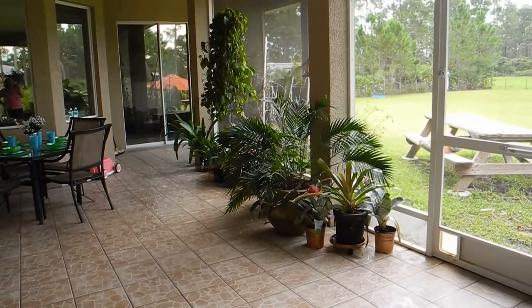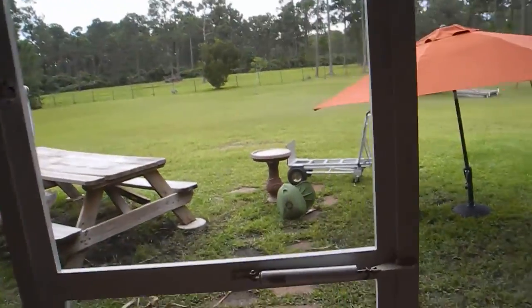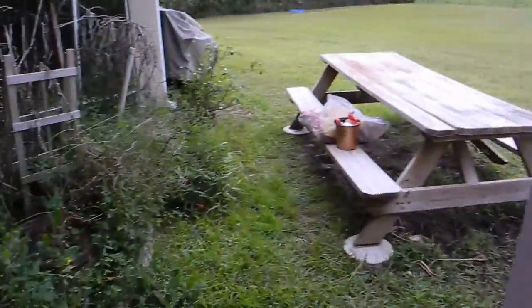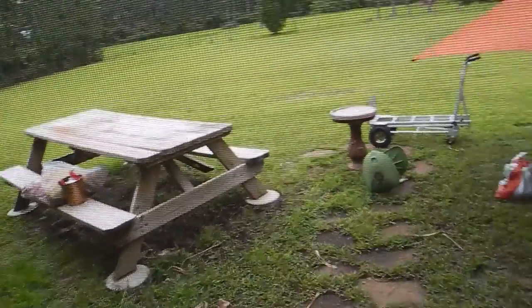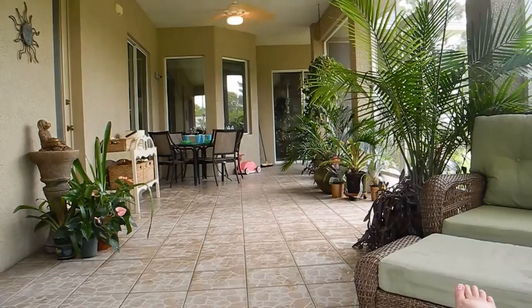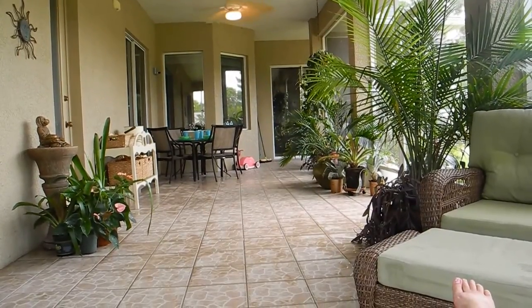I'm exhausted. I'm going to take a shower. I do still need to clean up outside a little bit, and this whole area needs to be cleaned up, but that's for another day. I'm just going to put those few things away in the garage and go take a shower. But first I decided to sit here and relax for a few minutes and enjoy my patio.